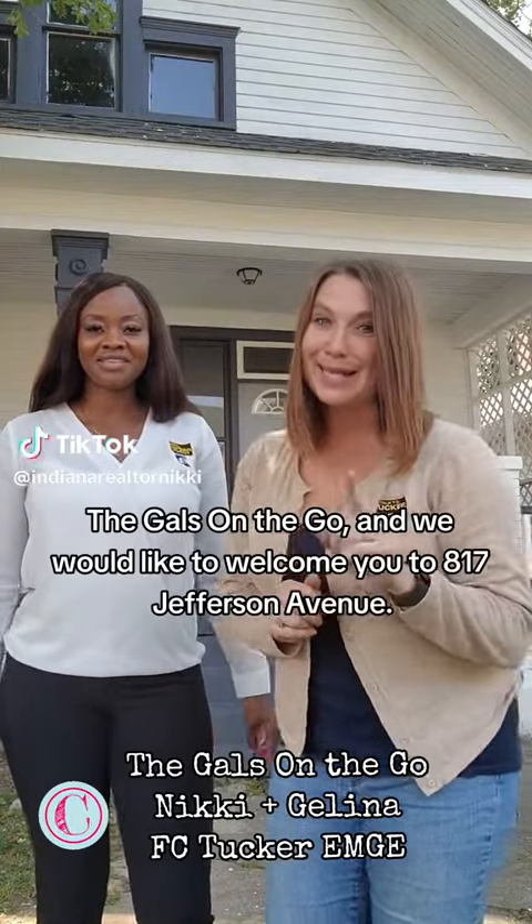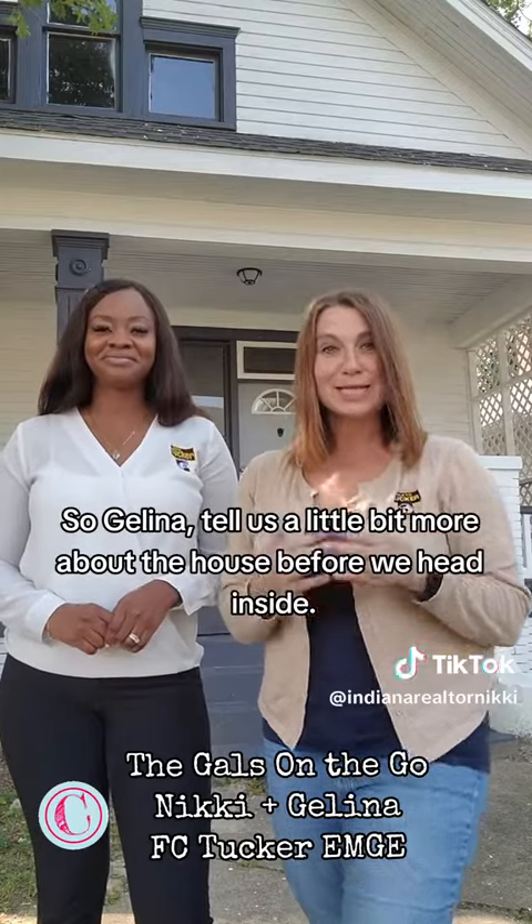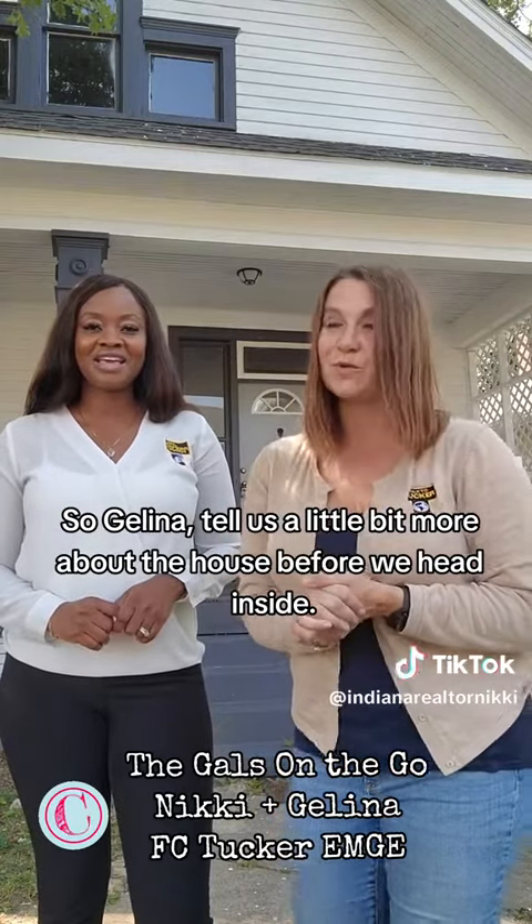Hey guys, it's Nikki and Jelena, the gals on the go. We would like to welcome you to 817 Jefferson Avenue. Jelena, tell us a little bit more about the house before we head inside.